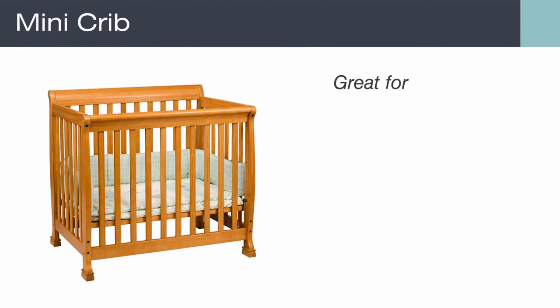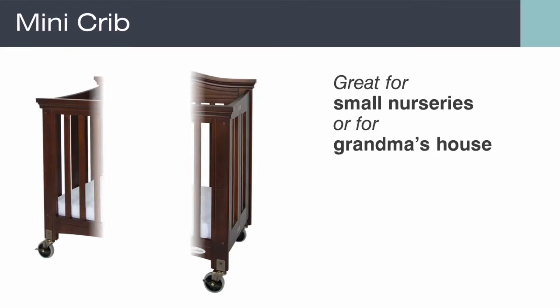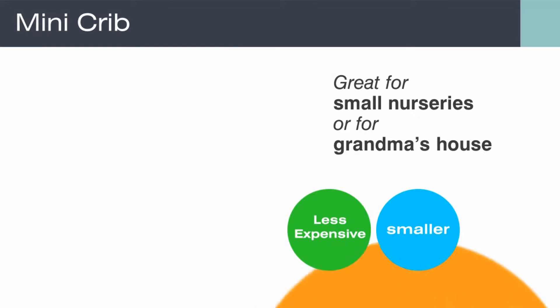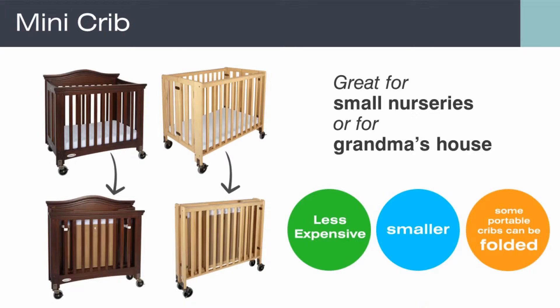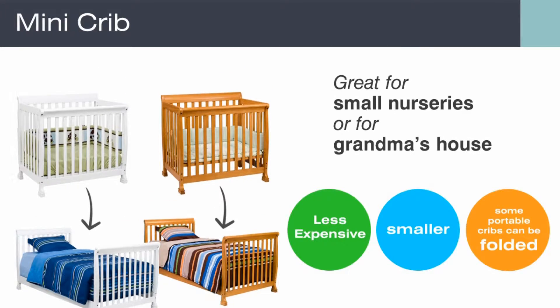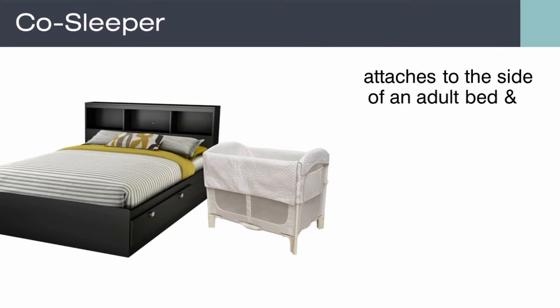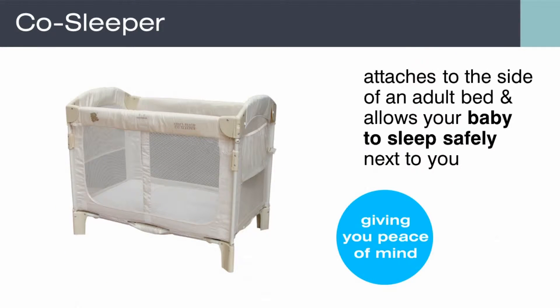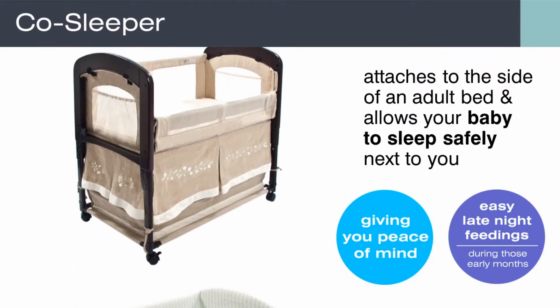Mini cribs are great for small nurseries or for grandma's house. They tend to be less expensive, smaller, and some portable cribs can be folded and moved from room to room or stored. Many mini cribs will even convert to a twin bed. A co-sleeper attaches to the side of an adult bed and allows your baby to sleep safely next to you, giving you peace of mind and making late night feedings during those early months much easier.